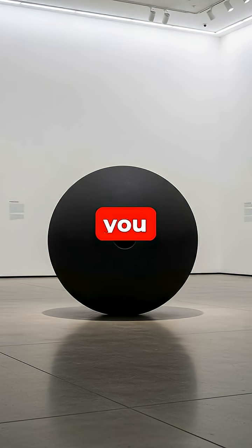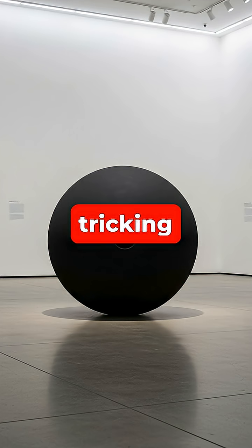So the next time you see an object that looks like a flat, featureless void, you might be looking at science tricking your perception.